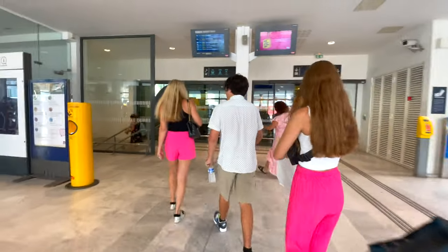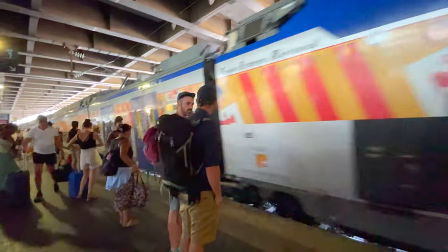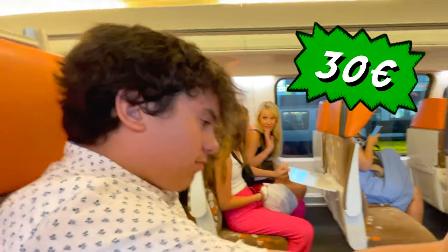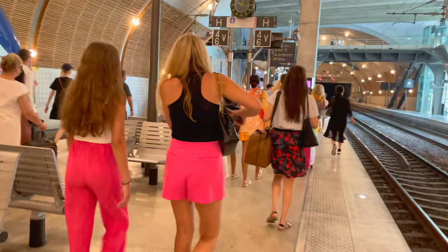We booked our tickets from Cannes to Monaco through Omyo, which we've used before in other videos to travel by train around France. It's an easy-to-use booking site and there's also an app which makes it convenient when you're on the go. The train only has one class of service and the trip from Cannes to Monaco was just over an hour. The total cost for our family of four, booking a week out, was around 30 euro one way. It was a quick and easy train ride.